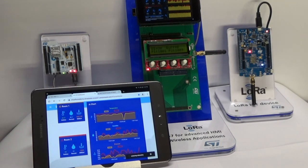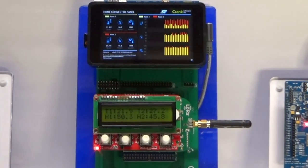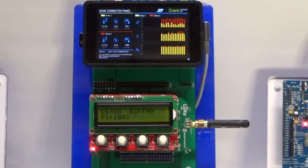The LORA and BLE boards gather temperature, humidity, and barometric pressure and send it to the STM32MP1. The Cortex-M4 real-time domain of the MP1 is running the LORA and BLE stacks.